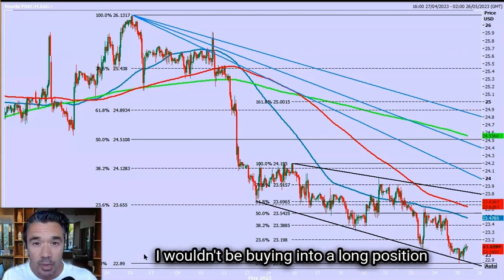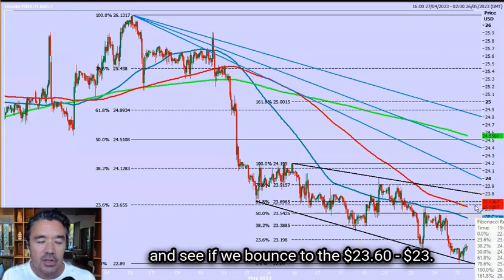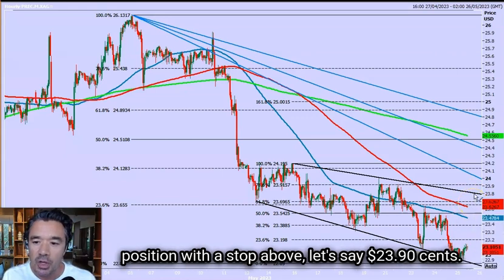I wouldn't be buying into a long position right now, but I would happily sit and wait and see if we bounce to the 2360–2370 area. I think that could be an opportunity to sell into a short position with a stop above $23.90.